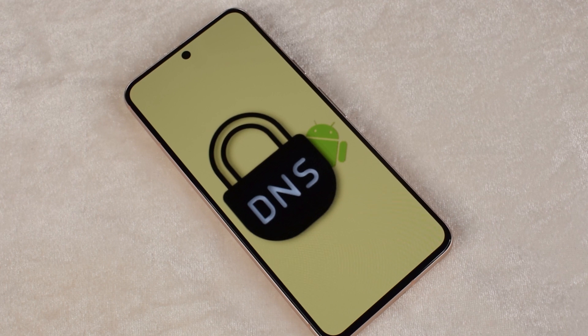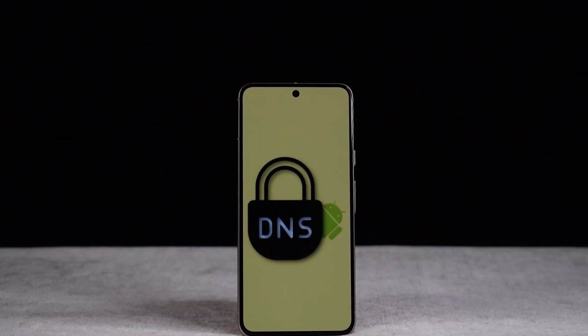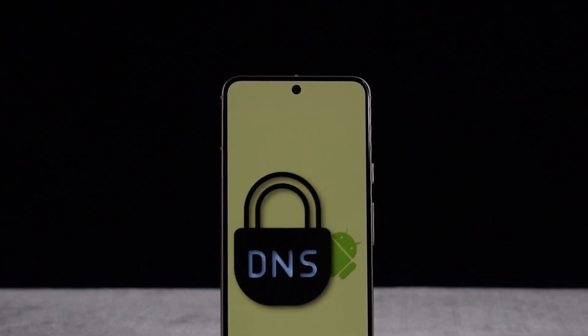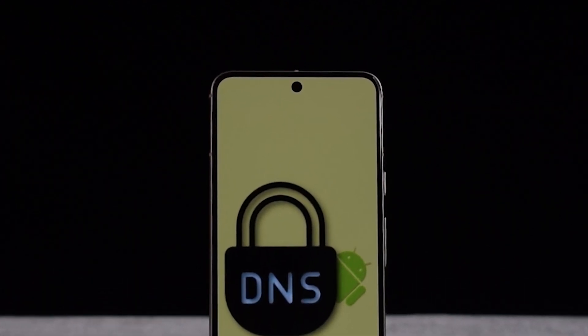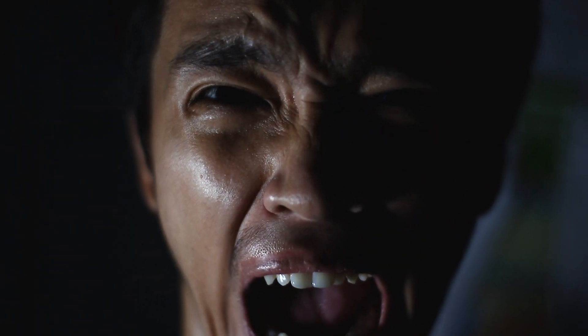Enter Private DNS mode — a shield for your online privacy. This built-in feature on Pixel phones running Android 9 or later encrypts your DNS requests, turning them into an unreadable jumble for any prying eyes. No more worries about your searches becoming public knowledge.